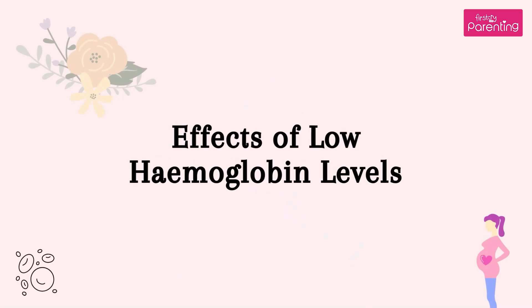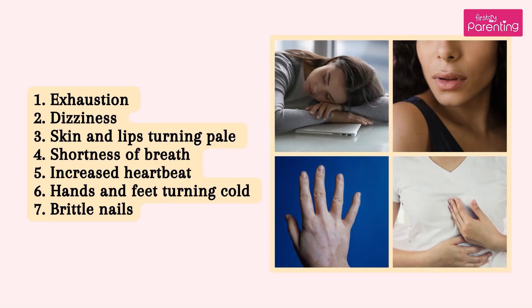Effects of low hemoglobin levels: 1. Exhaustion, 2. Dizziness, 3. Skin and lips turning pale, 4. Shortness of breath, 5. Increased heartbeat, 6. Hands and feet turning cold, 7. Brittle nails.